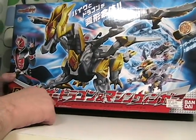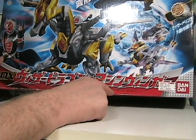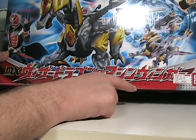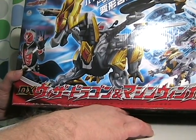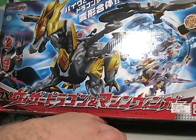This is the DX Wizard Dragon and Machine Winger. The price I paid for it was 5,460 yen, which is roughly about 57 to 58 American dollars.